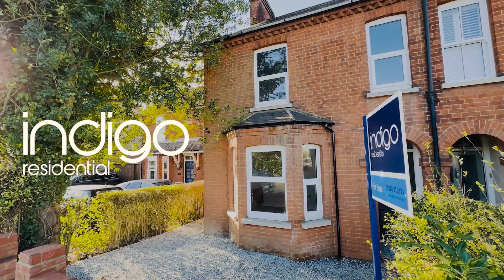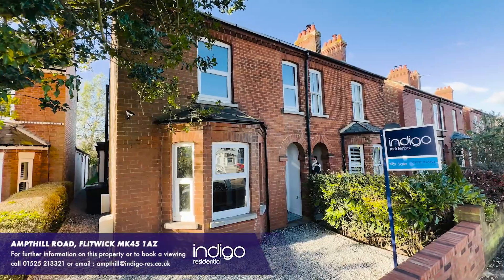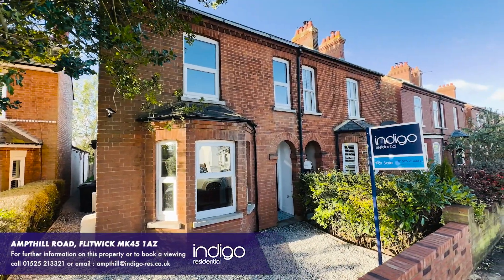Indigo Residential are delighted to offer for sale this newly renovated 3 bedroom end of terrace family home, also offered with no upper chain.